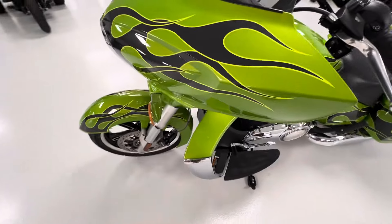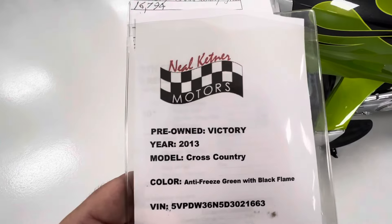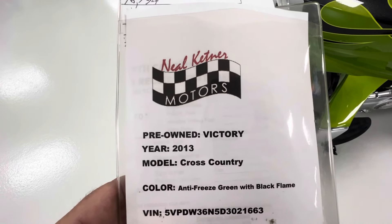Beautiful bike. We have this bike for sale at Neil Kettner Motors. Give us a call. Thanks for looking.